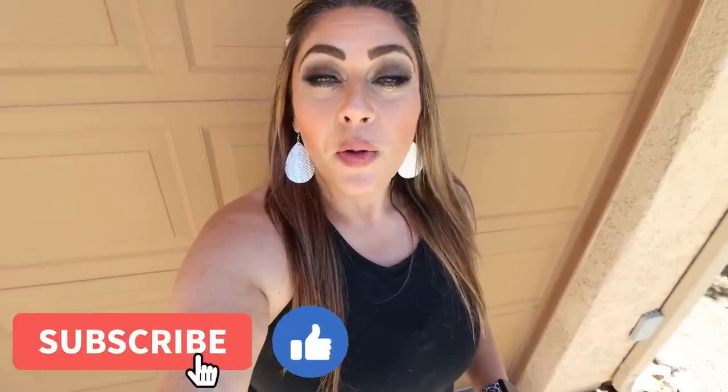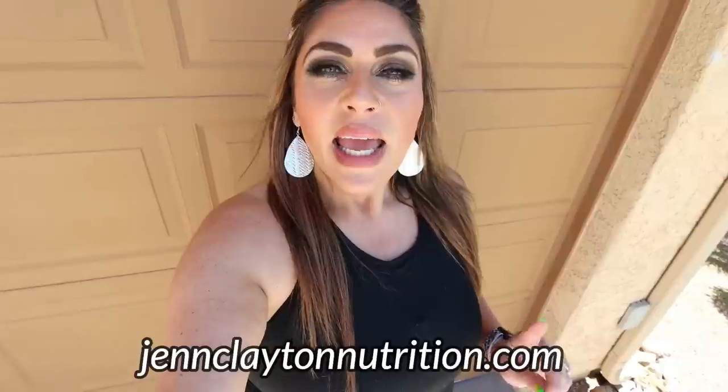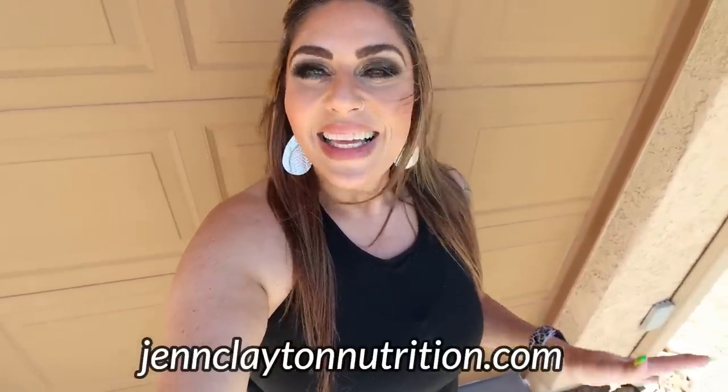Make sure you're subscribed and your bell notification is turned on so you never miss a future video. I upload five days a week. Check out the description box down below for nutrition coaching where I offer personalized macros and calories, one-on-one coaching if you'd like to chat with me directly, discounts to all my favorite things, and my Facebook group. Head on over and join us — we'd love to have you.